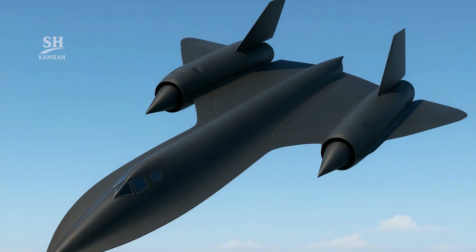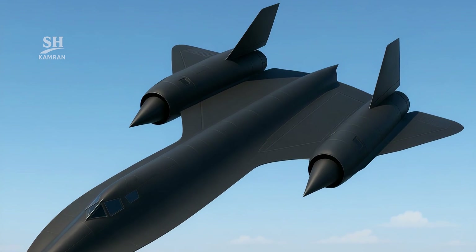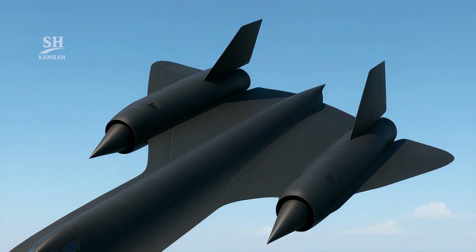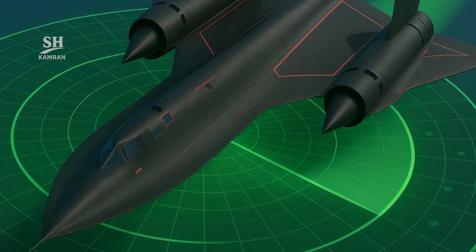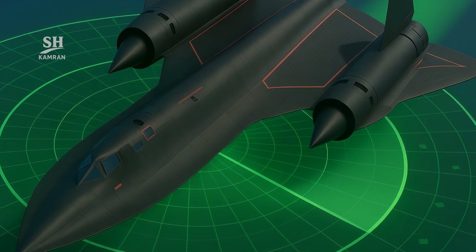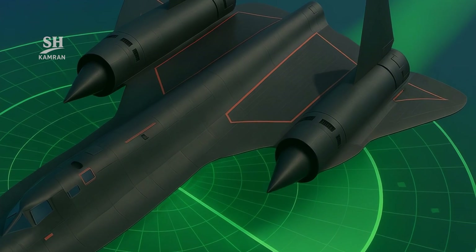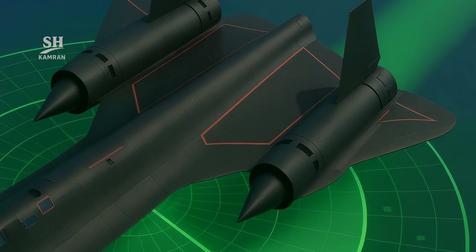The aircraft's design looked like no bird ever seen — a long nose, narrow body, and uniquely shaped wings. This design helped it remain hidden from enemy radar. In truth, the SR-71 was a semi-stealth aircraft masterpiece.